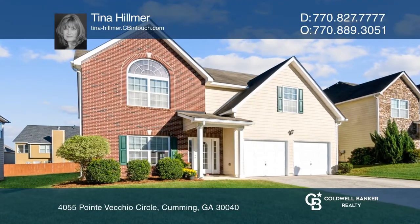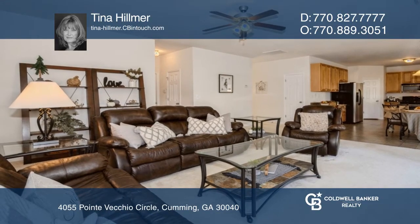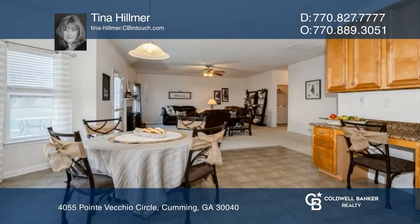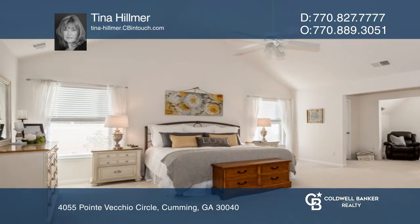The main level offers a formal living and dining room and a large open kitchen with stained cabinets and a built-in desk that includes stainless appliances and granite countertops. A breakfast area with bay windows is open to a great room with a cozy fireplace.